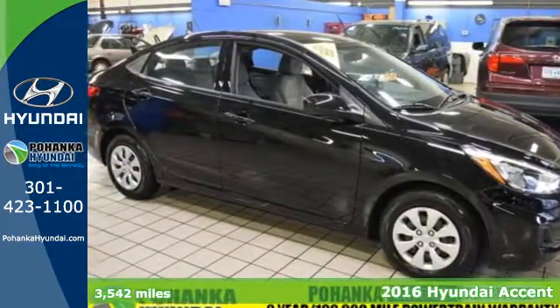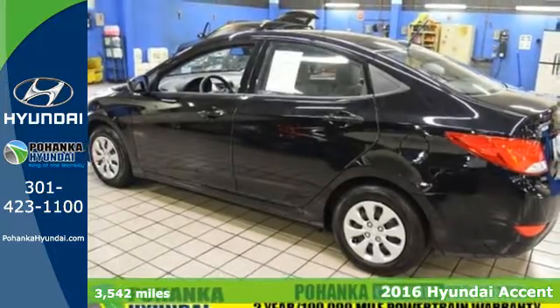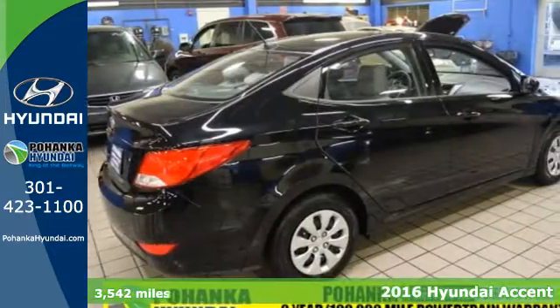It's a 2016 Hyundai Accent. The bold and fluid design of this Accent makes it more spacious inside than it looks from the outside.